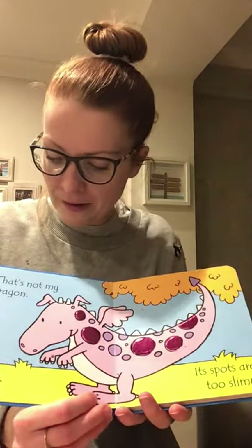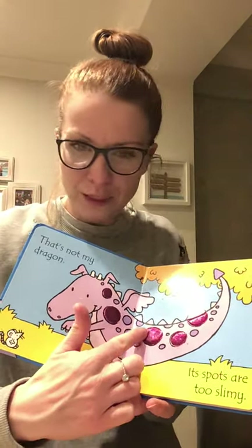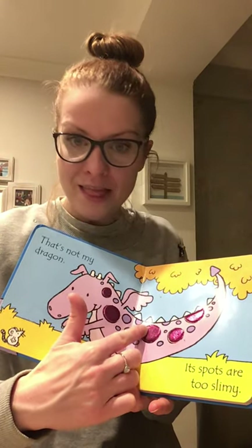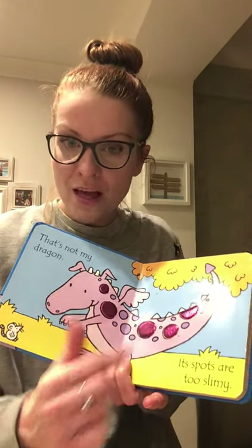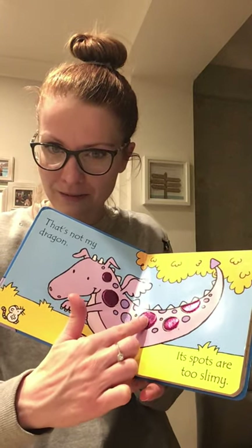Let's see — what's this one? 'That's Not My Dragon. Its spots are too slimy.' When you feel them, they do feel a bit slimy. They're very smooth — they're a little bit silky feeling. Nice and silky.